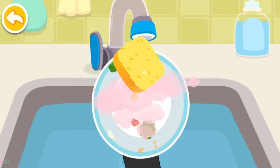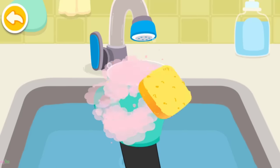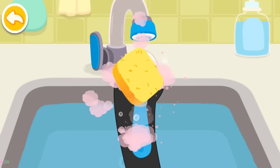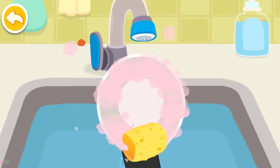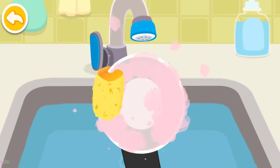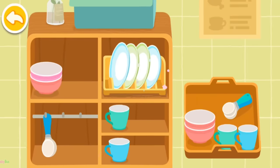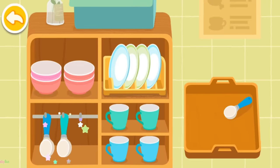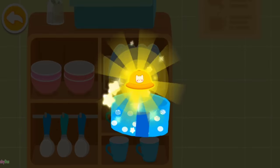The tableware is so dirty! Let's wash them clean! Be sure to rinse off the soap from the dishes! Put the tableware in the cover — plates, spoons. You are awesome! Here is your reward!